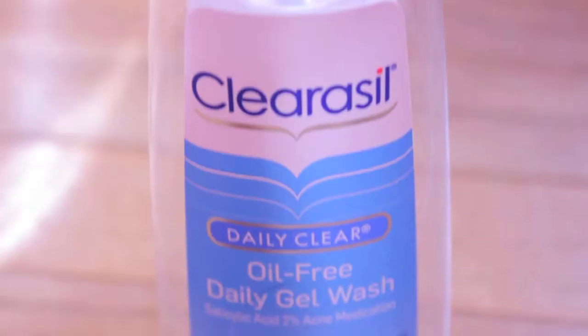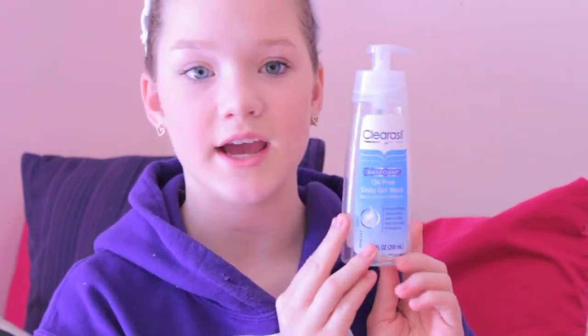The next empty is this Clear Cell Daily Face Wash. It's just a clear gel wash and it has 2% acne medicine in it, which is really good because it helps reduce acne. I love this but I did not repurchase it because I am trying different face washes to see which ones I really like. The one I purchased is from Neutrogena and I've really been liking that, but I really love this too. So this is all gone.